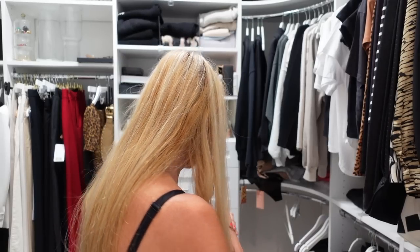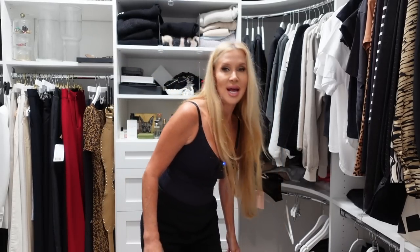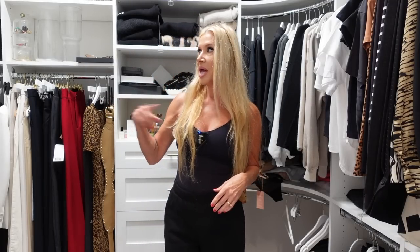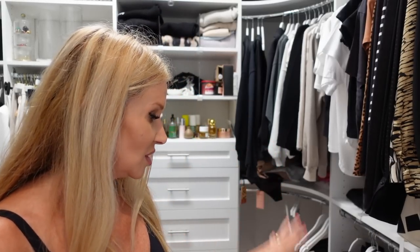I've got a step stool that I keep in here to get up on my shelves and I'll do a pan around the closet so you can see what we're working with. My first little section here is shirts and bodysuits and white shirts. Last time I did this I decided I was going to put all of my jeans hanging up — even had them in alphabetical order — but that just didn't work for me.